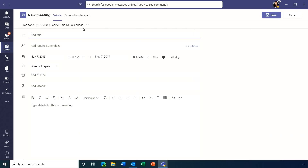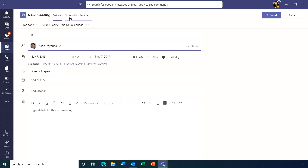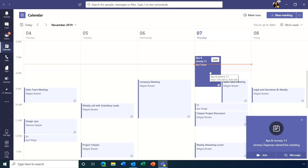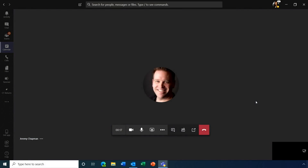Moving to meetings: creating a new meeting now includes a scheduling assistant — familiar from Outlook — brought into Teams so you can easily find time with colleagues. Your Outlook calendar and Teams calendar are identical, so any changes made in Teams will show up in Outlook and vice versa.